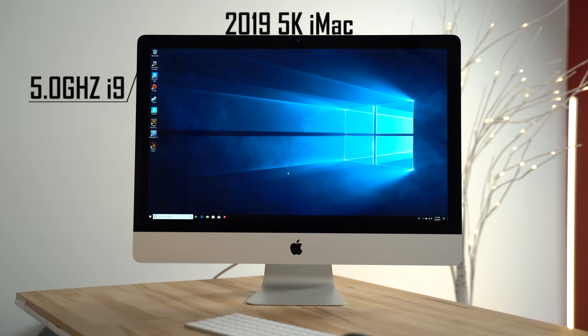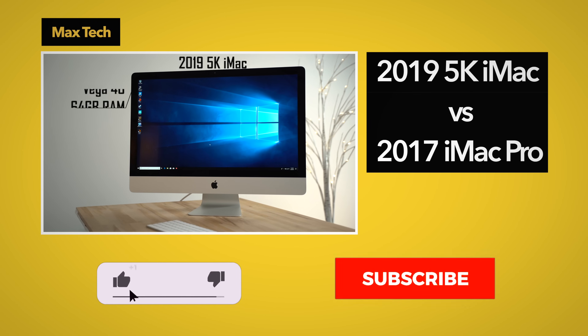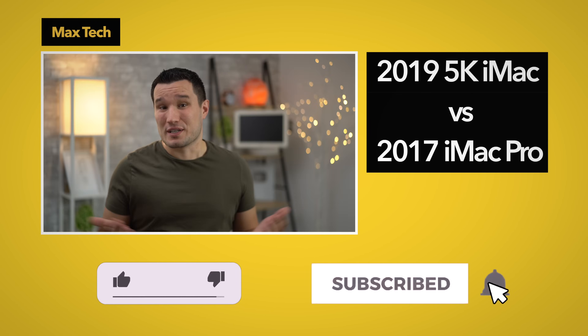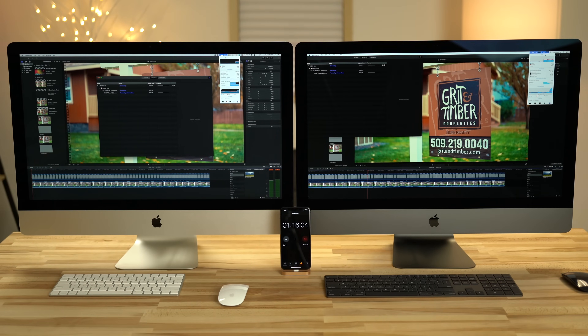About two weeks ago Apple refreshed the 5K iMac with new processors, graphics, and RAM, and I called it the iMac Pro killer. Was I right? Can this i9 iMac with Vega graphics compete with a $5,000 iMac Pro?